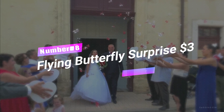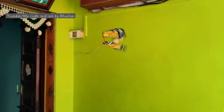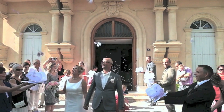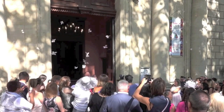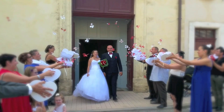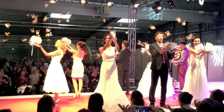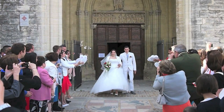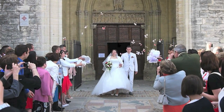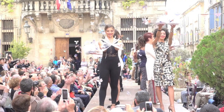Number 8: Flying Butterfly Surprise, $3. Calling all gift givers who love a dash of drama — picture a gadget that's part paper butterfly, part magical creature. This isn't your ordinary gift accessory. It's a winged wonder that, once activated, bursts out of a card or gift box like a fairy making a grand entrance. It's a guaranteed way to amp up the excitement at any occasion — whether it's a birthday, anniversary, or just a thinking-of-you moment, this fluttering surprise is sure to create a buzz.